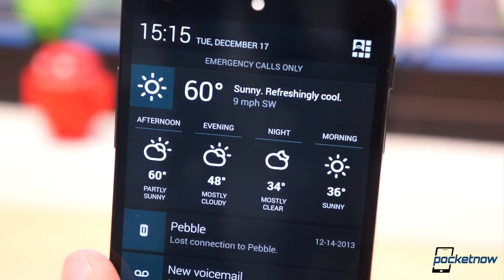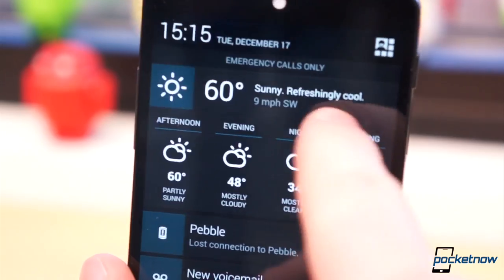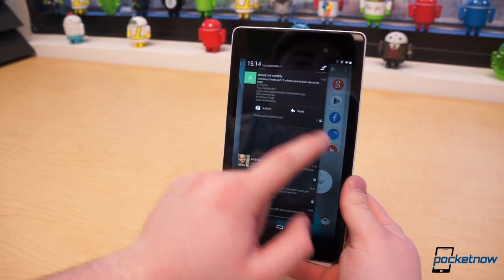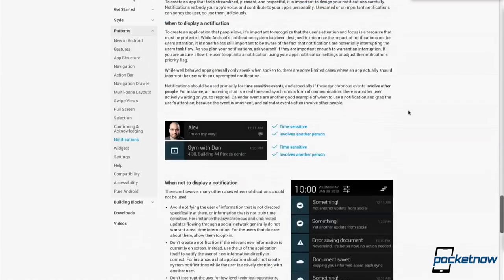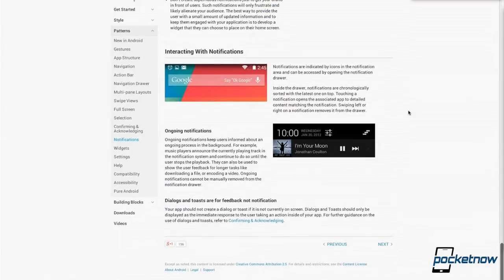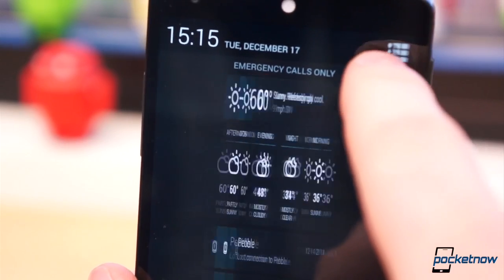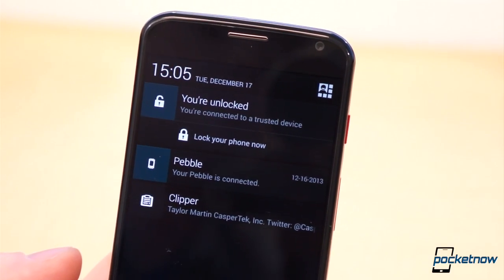It's not just the Moto X either — it's any Android device I use: the Nexus 5, the Nexus 7, etc. And it's only getting worse over time. I can't blame the developers for doing what Google has told them to do, but I can insist Google update the appearance of ongoing notifications to make them less obtrusive and annoying.